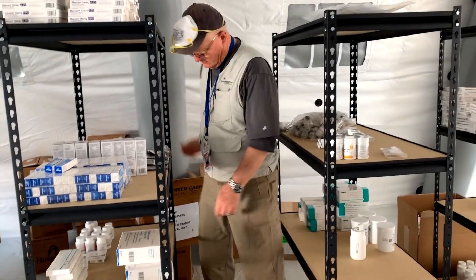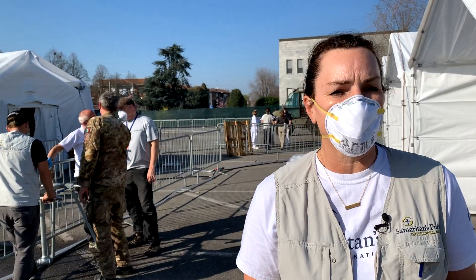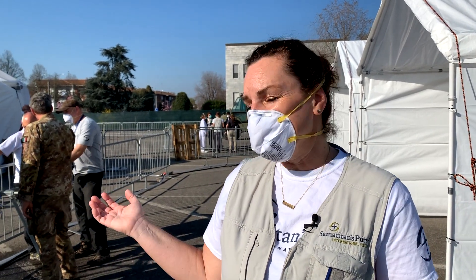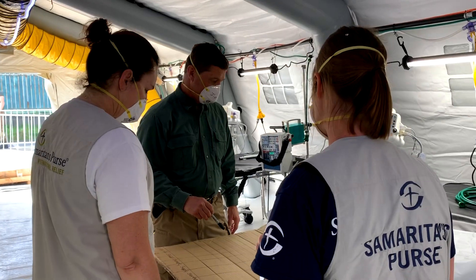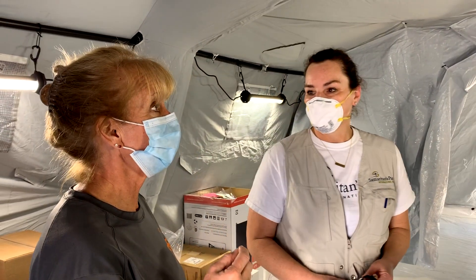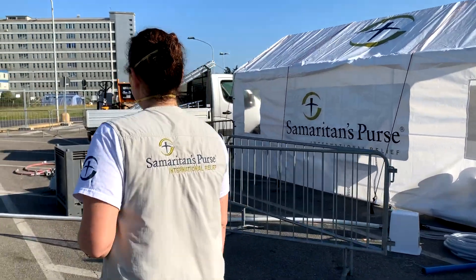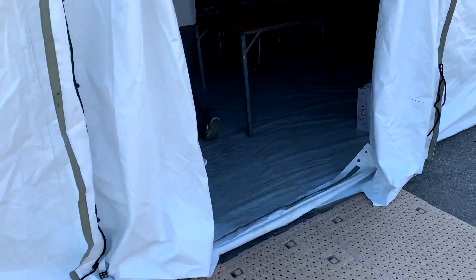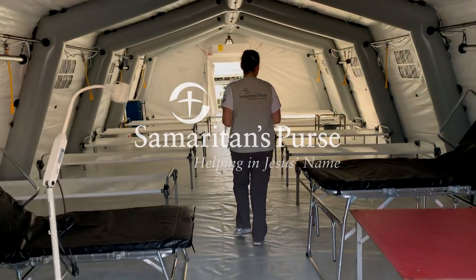Our team arrived two days ago and for two days we've been working around the clock to set up the respiratory unit. We've had the help of the Italian military and the civil service — we couldn't have done this without their help. We really appreciate your prayers and your support. We're going to be seeing a lot of patients over the next couple of months and we really need your prayers. Thank you so much.